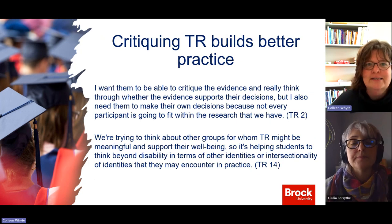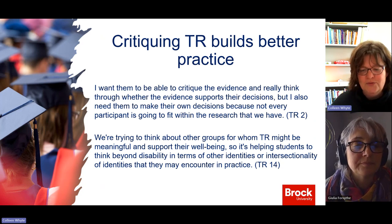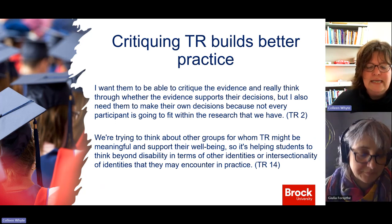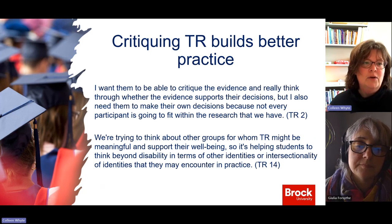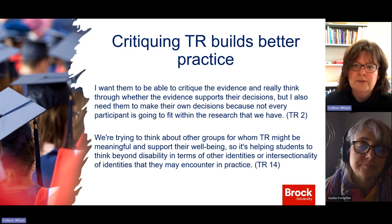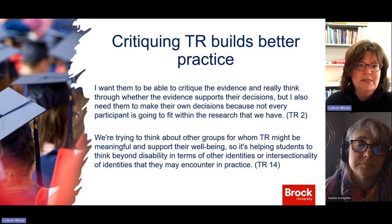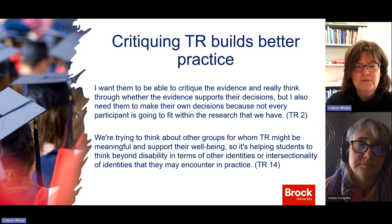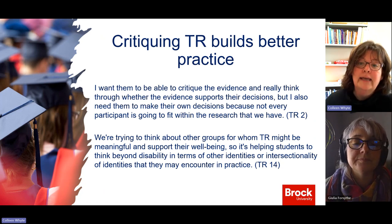The next theme was critiquing TR practice. You can't critique something in the early years — you've got to know the foundation — but then you're really starting to look at it in a different light, asking what's innovative, how do we bring in evidence-informed practice. One participant said, 'I want students to critique the evidence and think through whether it supports their decision, but also make their own decisions because not every participant fits within the research we have.' Another said, 'We're trying to think about other groups for whom TR might be meaningful — helping students think beyond disability to other identities and intersectionality of identities they may encounter in practice.'